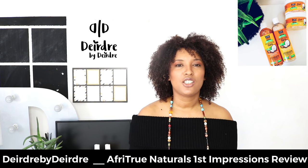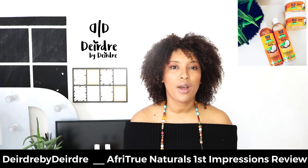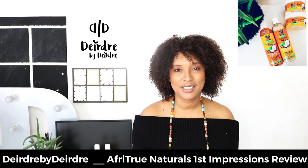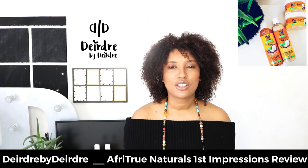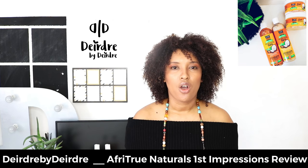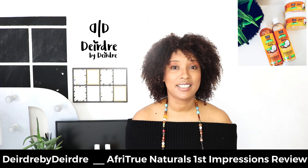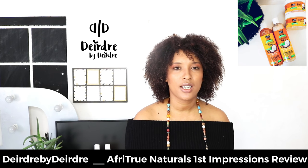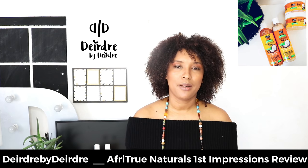Let's talk about the price point. The price point is super amazing — not one of these products costs more than 70 Rand, which is amazing. There are so many natural hair products to choose from, ranging from really expensive to really cheap, so I think it is great that Clix decided to make their products super affordable.